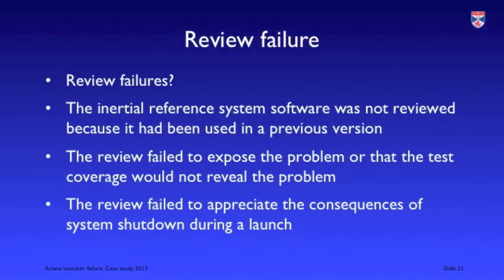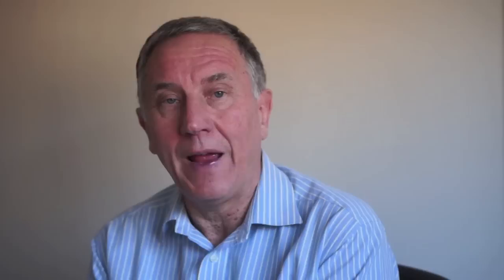As with all critical systems, the software and systems in Ariane 5 had very stringent design and code reviews, but these did not discover the problem and we don't really know why. Possibly the IRS software was not reviewed to save money because it had been reused and had shown no problems in other systems. Perhaps the review failed to expose the problem, or failed to appreciate the consequences of a system shutdown during a launch. One thing we do know is that the records of the process were inadequate — there were not complete records kept of what had and hadn't been done.